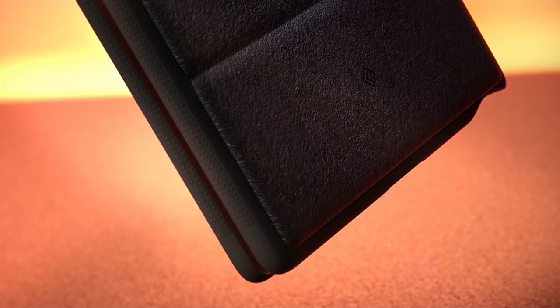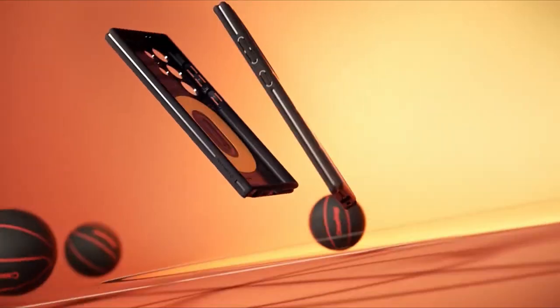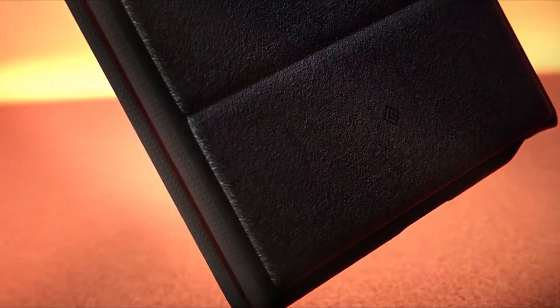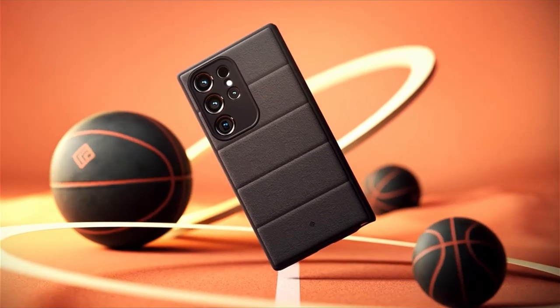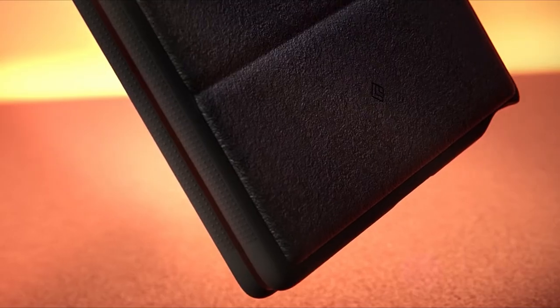With contemporary high-contrast accents and a luxe design, the Athlex case perfectly complements the Galaxy S24 Ultra's premium aesthetic. Certified with military-grade protection, this case offers peace of mind, while remaining wireless charging and screen protector compatible, ensuring full functionality without compromise.